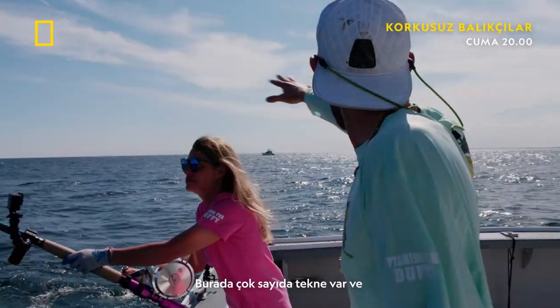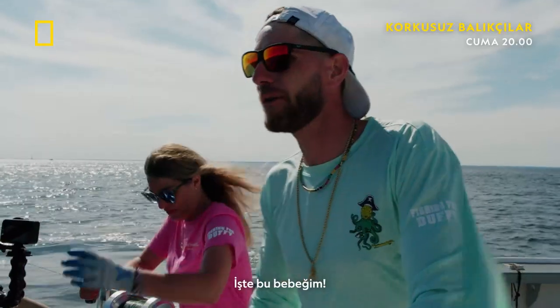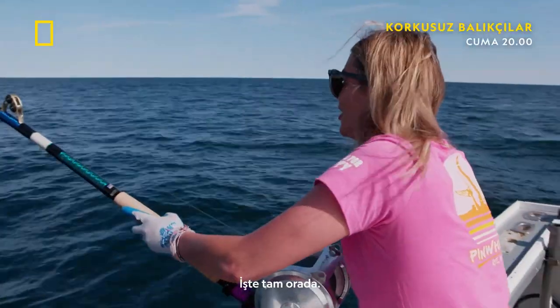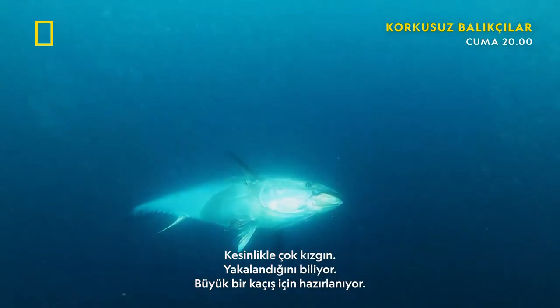Head shake! We got a lot of boats back here. If it's not the old boat they're watching fight fish, it's the new one. We need this one! There he goes. He's definitely mad. He knows he's hooked. He's going for a big run.